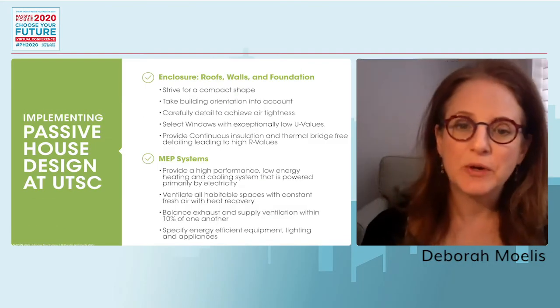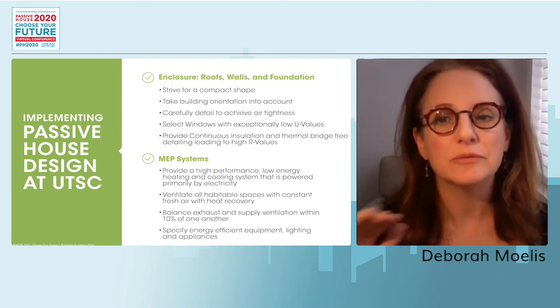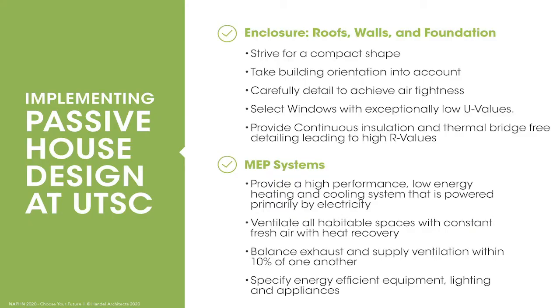Starting the design, we know we need an extremely robust enclosure — not just the facade but also the roof and foundation. We apply all Passive House strategies: compact shape with minimal ins and outs, correct building orientation in the PHPP model, careful detailing for air tightness and thermal bridge reduction, triple-glazed windows with extremely low U-values, a high-performance low-energy heating and cooling system powered by electricity, continuous fresh air ventilation with heat recovery, and energy-efficient equipment, lighting, and appliances.